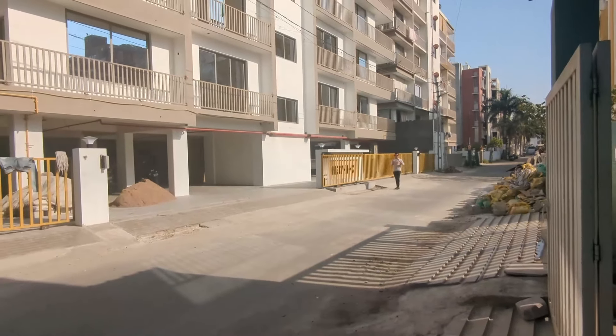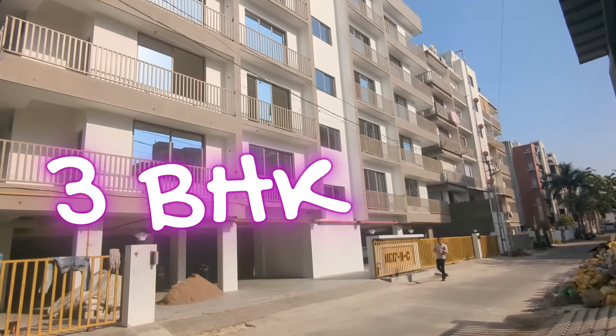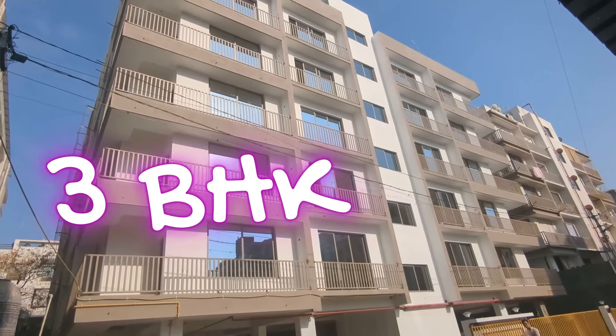Hello, my friends. Today, we have got a 3BHK flat. We are going to cover the 3BHK carpet.